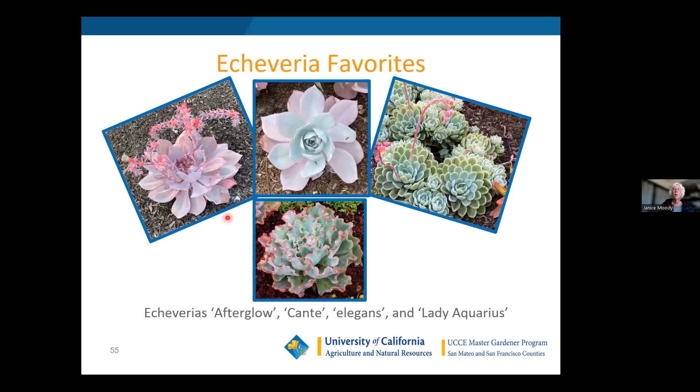My echeveria favorites: Echeveria 'Afterglow' on the left, Echeveria 'Conte' in the middle which is a little bit hard to find, and Echeveria elegans which I use a lot in borders because it multiplies by offsets and gets a little wider every year. There's also the Echeveria 'Blue Curls,' also called 'Lady Aquarius' — they're very similar plants.